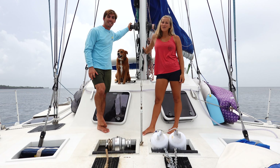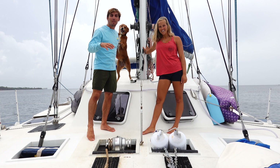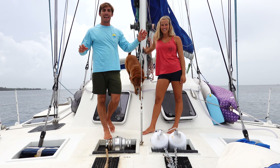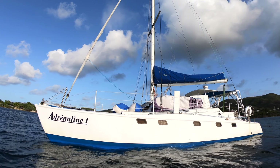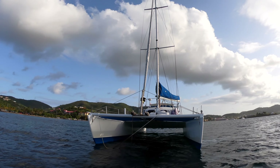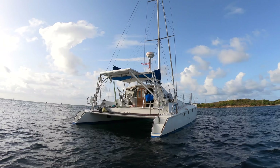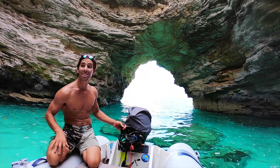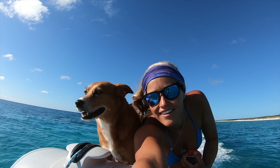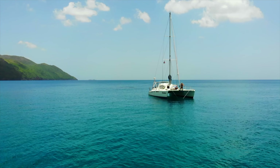Hey guys! Welcome to our tiny floating home! Today we're going to give you a quick tour of our 30-year-old performance sailing catamaran. My name is Billy, this is Sierra, and this is our dog Jetty, and this is Adrenaline, our full-time floating home and office.